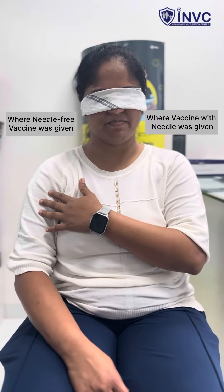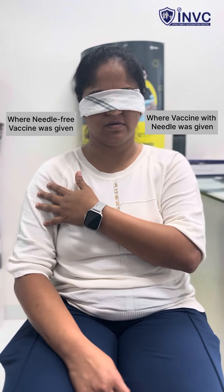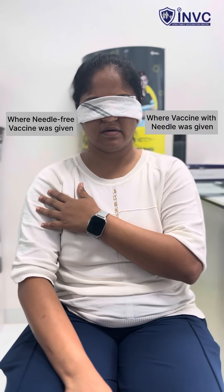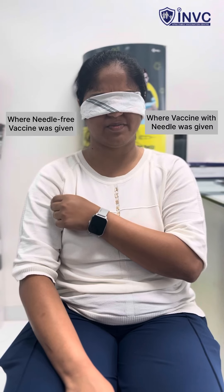When asked why she would prefer the needle-free vaccine, she explained, 'Because I didn't have pain after the vaccination on this side — I think I still feel the pain on the other side.' When asked if it hurt while the vaccine was being injected, she said, 'No, I just felt a slight pressure but no pain.'